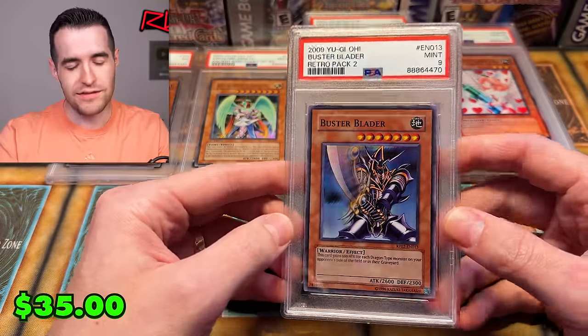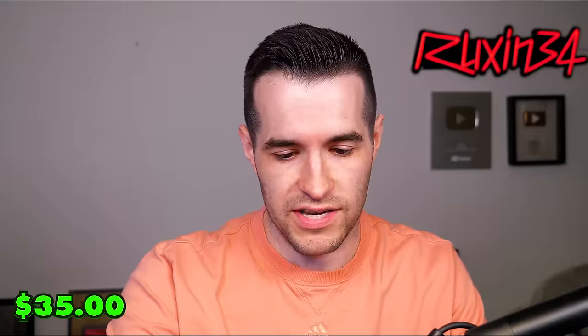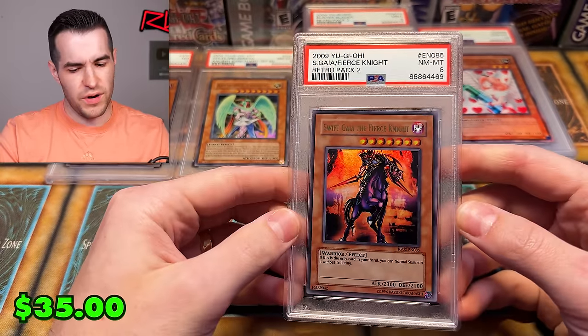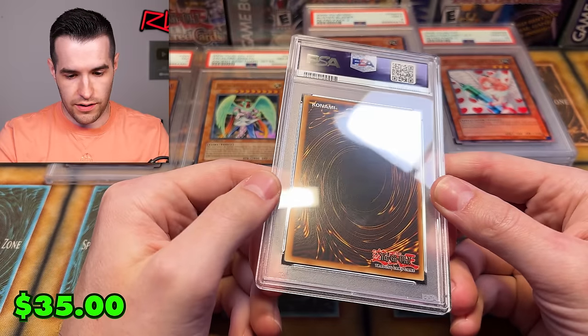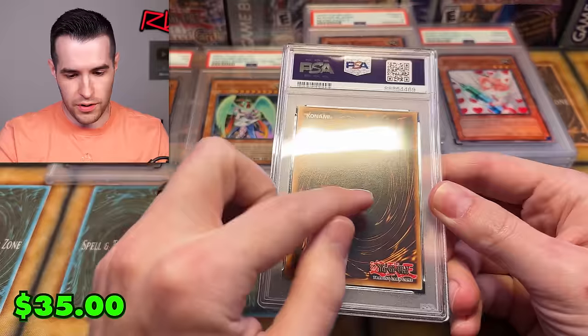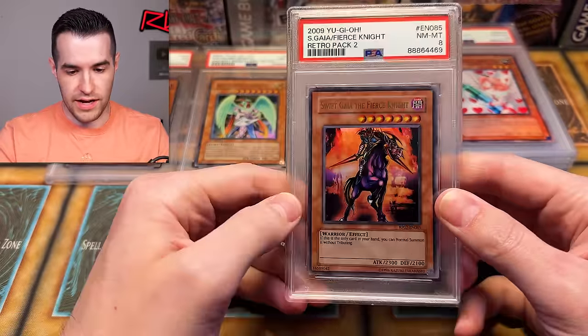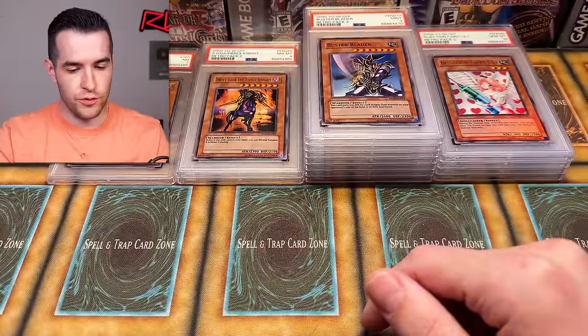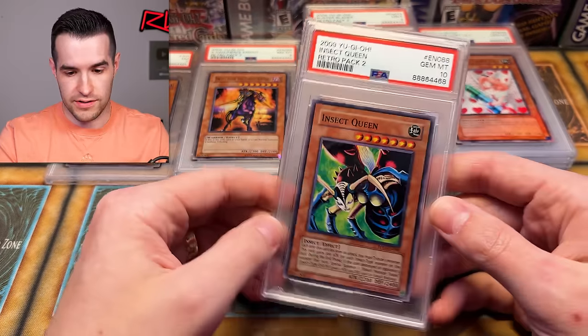Buster Blader got a nine — that's a super though, so we'd probably rather have the 10 on the ultra. Keep it going. More Retro Pack? Yeah. An eight. I think I saw something on the back here — that might be on the slab, but an eight is not good. Swift Gaia the Fierce Knight ultra rare, but that's okay, it's not a huge one. Retro Pack so far: eight, nine, ten. Another ten — my Insect Queen! Weevil Underwood!